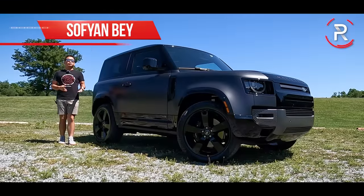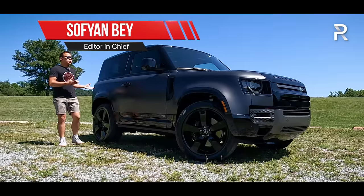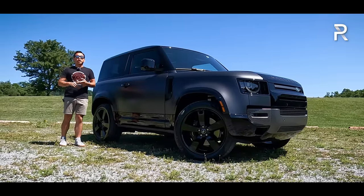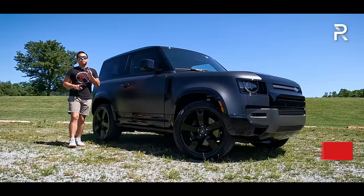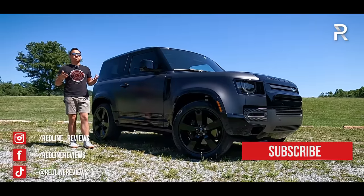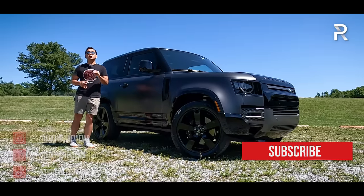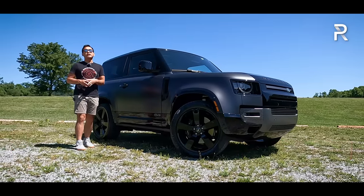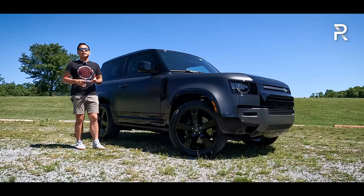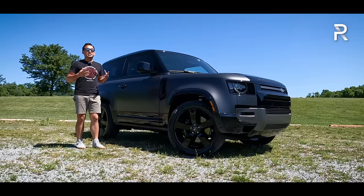A little over two years ago, Land Rover brought back the historic Defender nameplate to the U.S. It was designed to be the British rival to American competition like the Jeep Wrangler and the Ford Bronco. Now, just like its American rivals, Land Rover offers this vehicle in a variety of different sizes and engines. This week I'm testing the new top dog model — the 2023 Defender 90 Carpathian Edition with the new 5-liter supercharged V8. This is the first time we're seeing a Defender with eight cylinders under the hood.